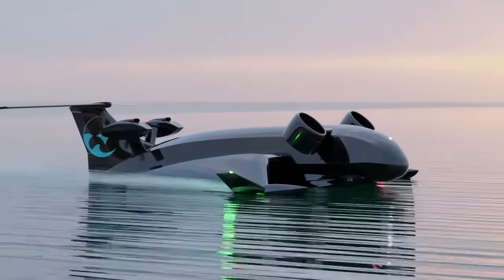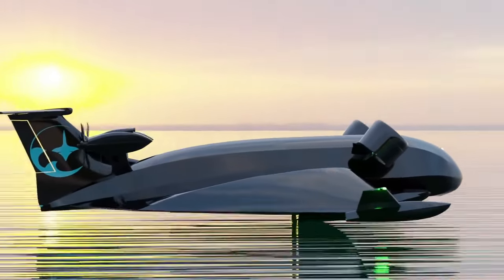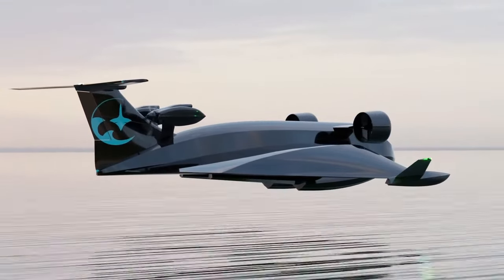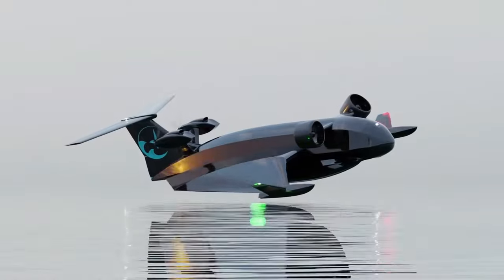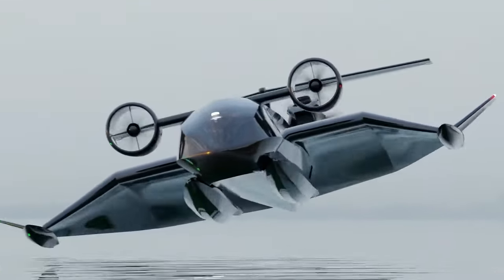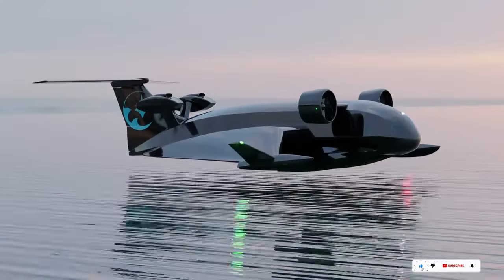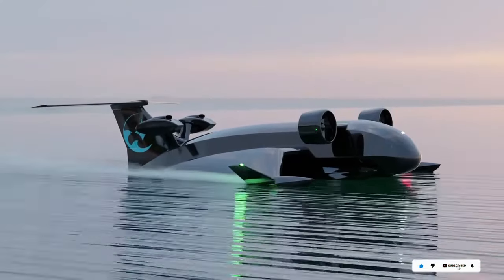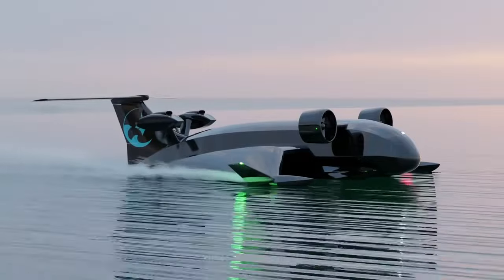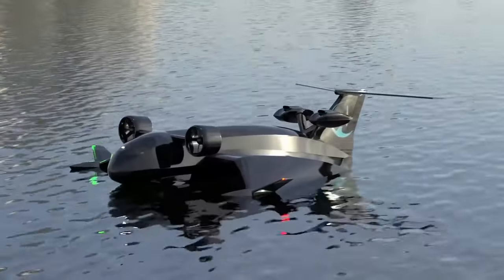Primarily designed for rapid cargo delivery across the sea, the Flying Ship can take off and land on the water surface, staying afloat using four air-cushion skis. The controls for this innovative transport are entirely remote, similar to a drone, utilizing proprietary software. The initial tests for this groundbreaking watercraft are scheduled to take place in Greece, where there is a high demand for logistics between islands.